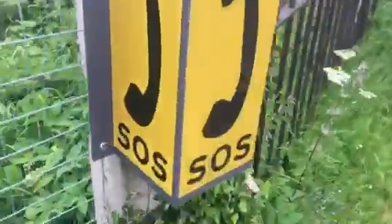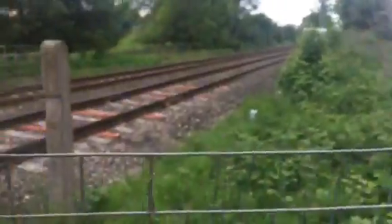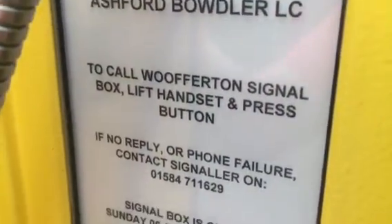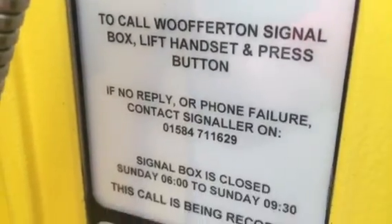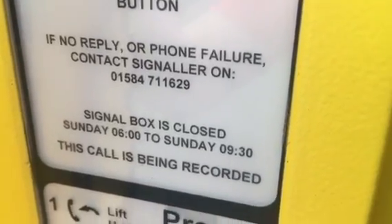Here's the wooden crossing plant there and trespass guide. SOS. There's the other lights there, and the other telephone. Here's your other public telephone — Ashford-Bowdler level crossing. To call Wofferton signal box: lift handset and press button. If no reply or phone failure, contact the signaller on that number.